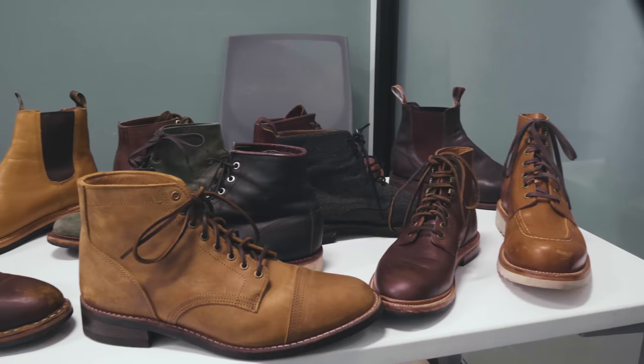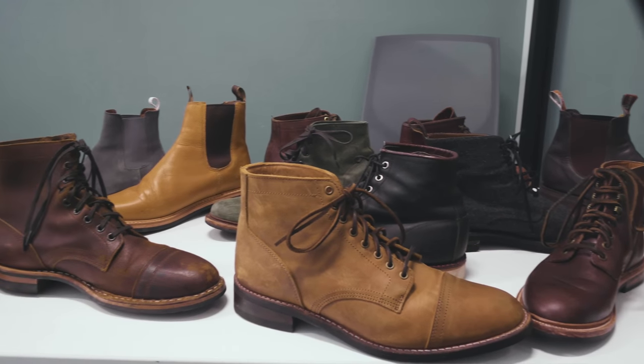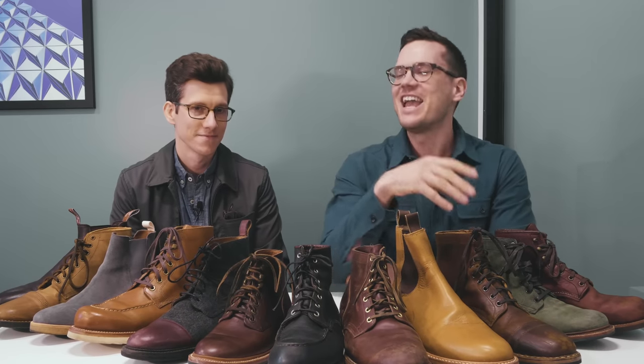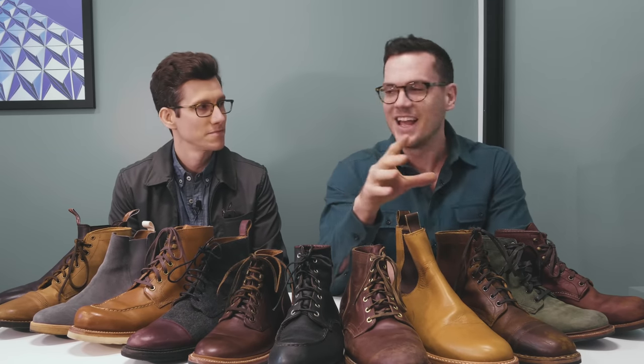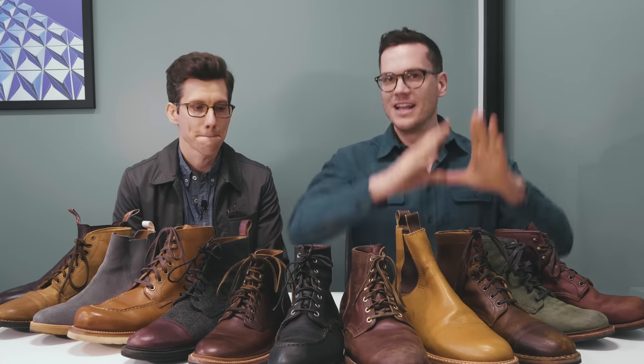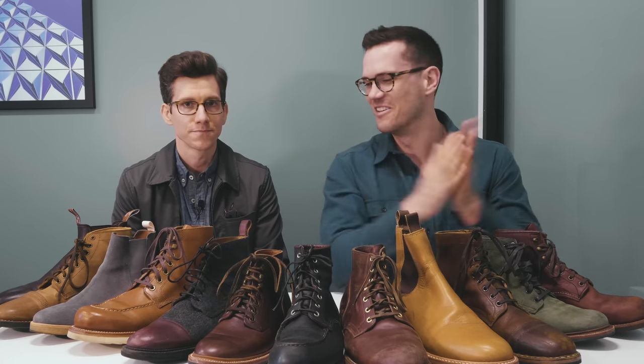I own an insane number of them and I'm really happy you gave me the opportunity to co-host today. We should specify: when we say five types of boots every guy should own, we're not saying you're not a guy if you don't own these boots. We're saying if you're gonna have five pairs of boots, it's better to have the types we're talking about today than five pairs of the same kind. We're not talking about brands or colors, we're talking about types of boots.